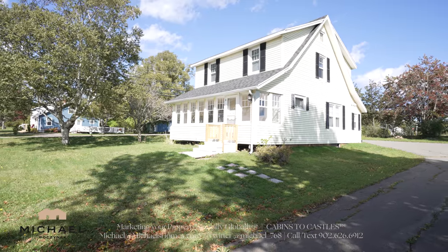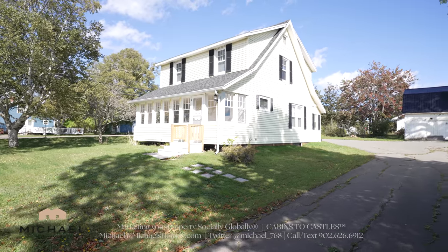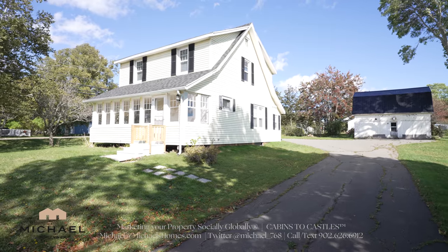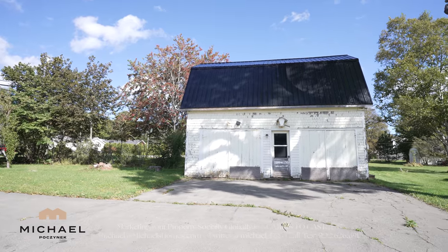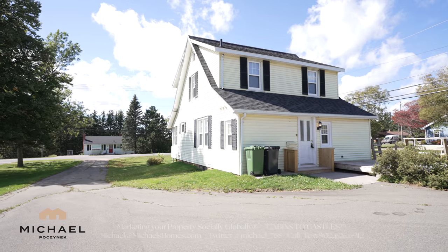I'd like to introduce you to my new listing here at 170 Mount Edward Road in Charlottetown. This house was purchased about five years ago and has been completely renovated from top to bottom over the course of those five years. The couple was going to make it their forever home, but plans have changed — they're now living in a different city. So let's go take a look.